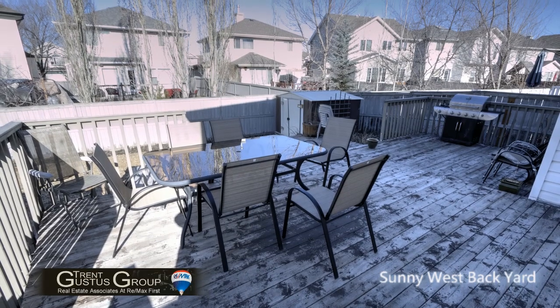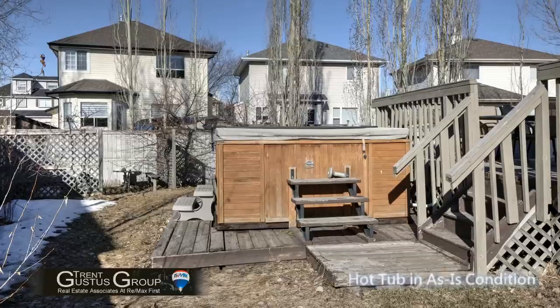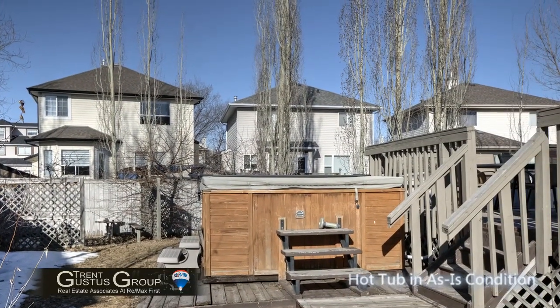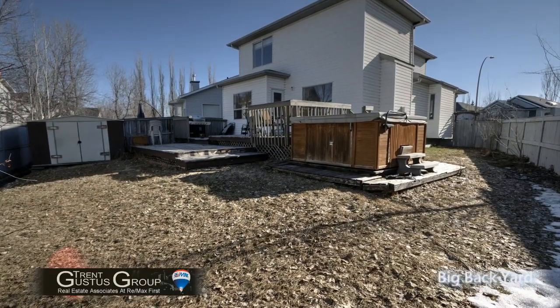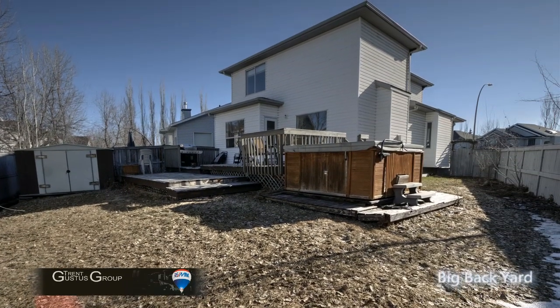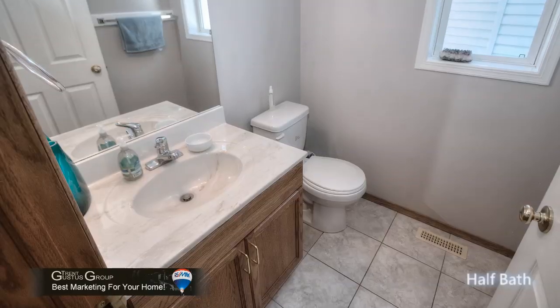This home has a gorgeous large two-tiered deck — you're really going to like it. There's also a hot tub out there; we're not warranting the hot tub is working, but it goes with the property. Just look at this big backyard — it's huge, a nice pie lot on the corner with lots of room for kids to play. There's also a convenient main floor laundry and a shared half bath on the main floor as well.